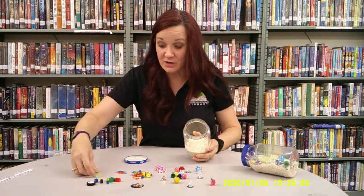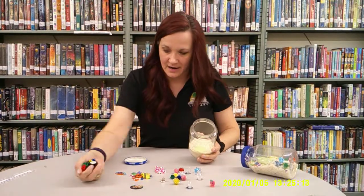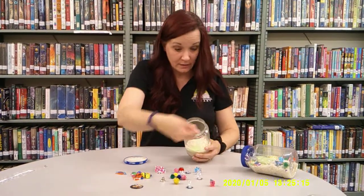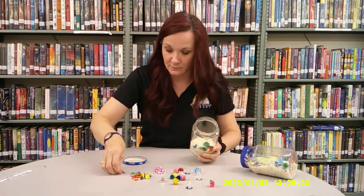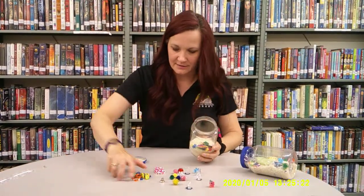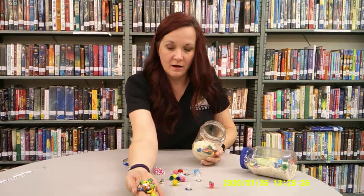At that point, you need to just start putting in your items. These are glow-in-the-dark hearts. I've got some Legos and a Lego wheel — who doesn't love Legos? I have a sticker. I have some colored paper clips. I also have a whole bunch of erasers.